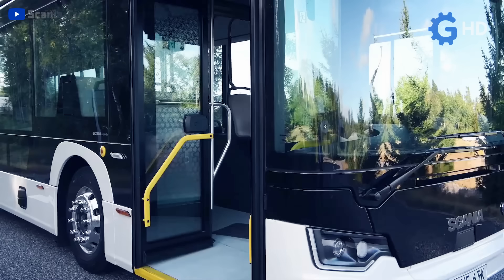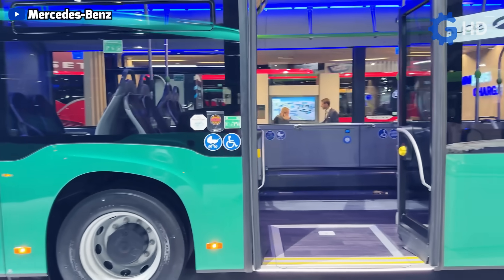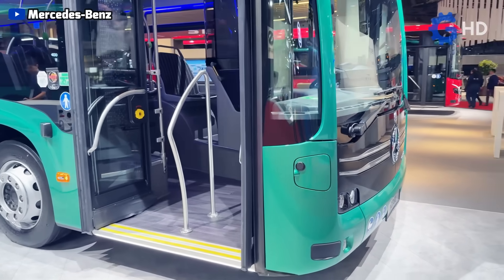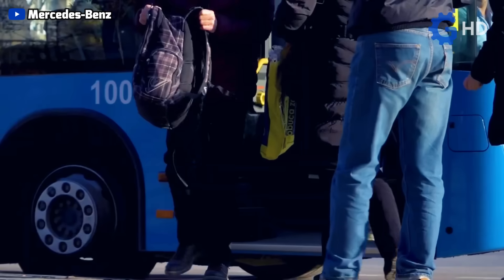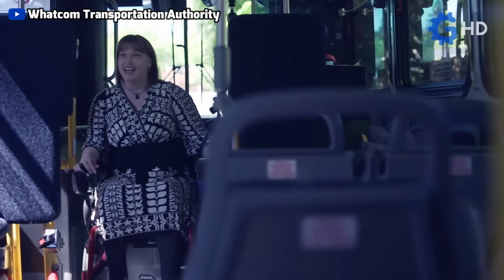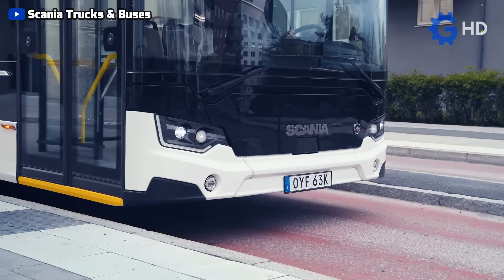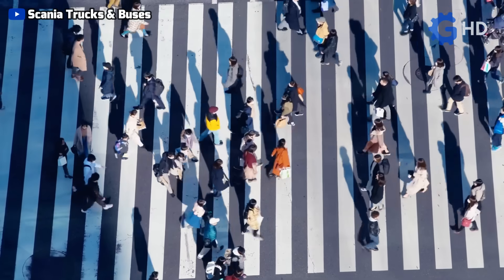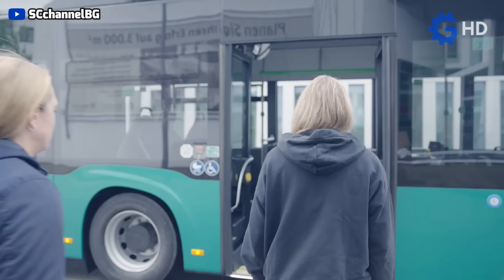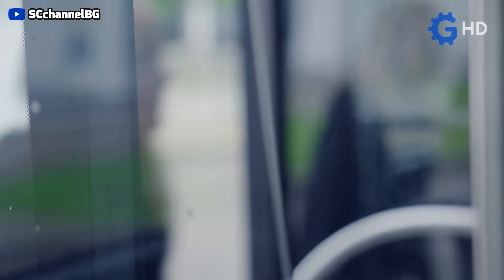Another imperative consideration which goes hand-in-hand with space optimization is accessibility. Having low and flat floors greatly facilitates the boarding and alighting of people with a reduced number of steps, which is crucial for agility on short-distance routes and essential for people with reduced mobility. This design also facilitates much wider and more comfortable entrances and exits, which is important in urban route buses to streamline the flow of passengers, avoiding delays at each stop.